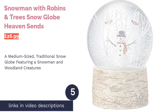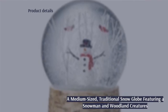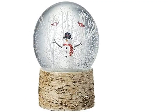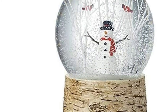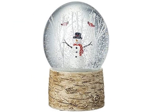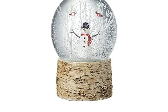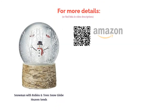The next product on our list is the Snowman with Robins and Tree Snow Globe by Heaven Sons. Are you looking for something traditional yet elegant? This globe will make a wholesome decoration for the festive season. The snowman and robins are adorable and depict a beautiful scene that looks far from tacky. The bark effect base gives it a natural look, so it suits the kind of house that has houseplants and wooden furniture. Although this globe has a gorgeous design, it is slightly more expensive than most of our other medium-sized snow globes.